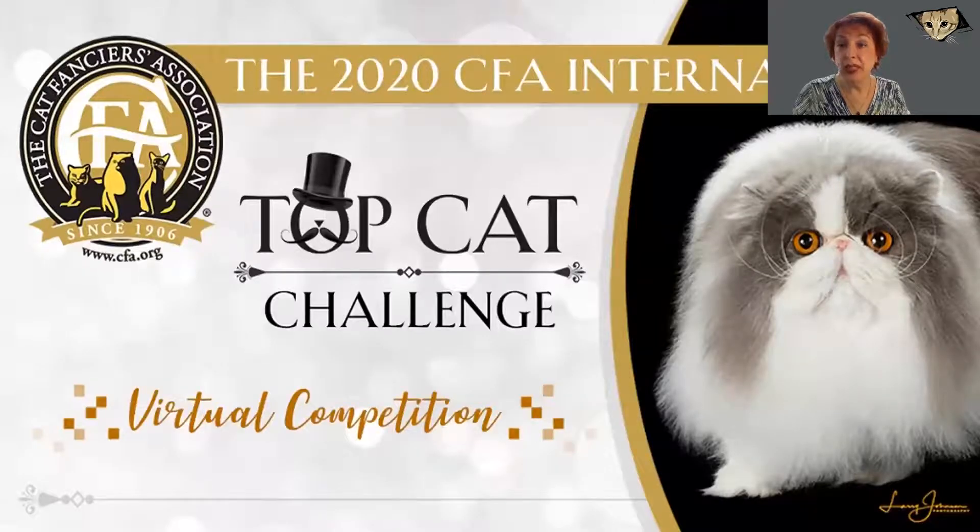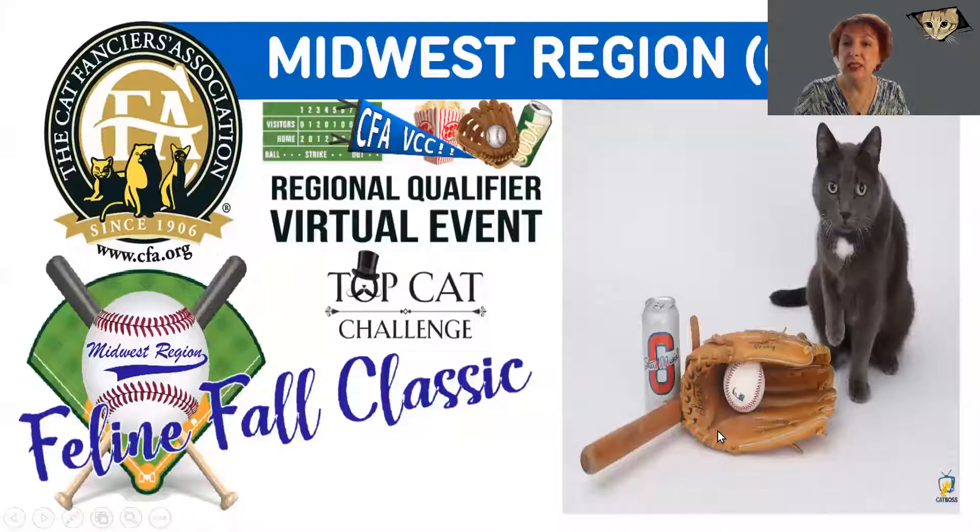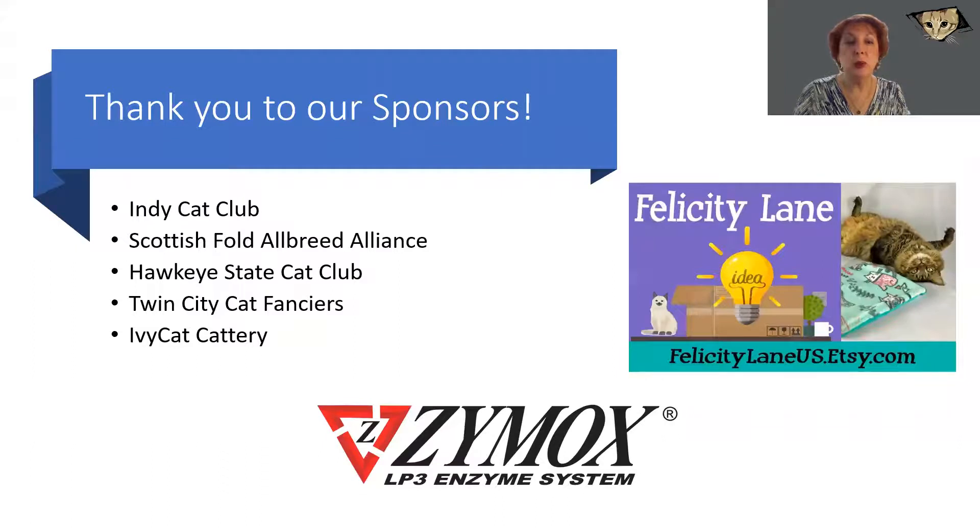Hi, I'm Iris Zink, and I am delighted to be part of another qualifier leading up to the International Top Cat Challenge. This qualifier is put on by the Midwest Region with a baseball theme, the Feline Fall Classic. I want to thank the sponsors from the Midwest Region, the clubs that helped put on the show, and Felicity Lane and Zymox, who have also been helping support these events. But most of all, I want to thank the Midwest team, because they have just been wonderful to work with, and I am really impressed the way the region has pulled together to put on this show.